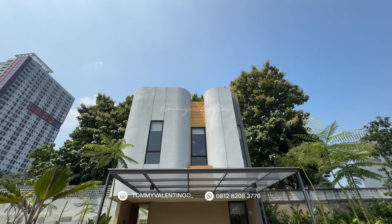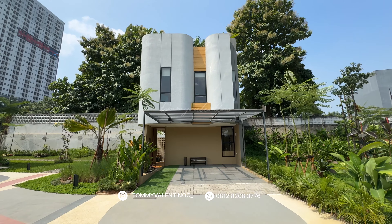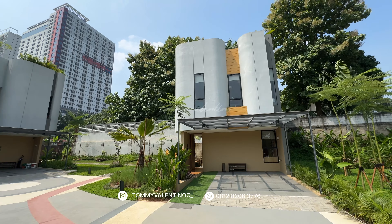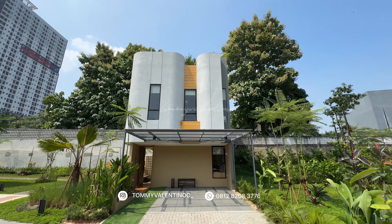Hai semuanya, selamat siang. Welcome to Biodistrik BSD. Cluster unik ini, Anda nggak bakal nyangka posisinya itu sangat-sangat cakep ya. Di show unitnya ini ada dua tipe rumah yang nanti kita bakal review. Yang pertama kita review tipe B dulu, tipe paling tengahnya.